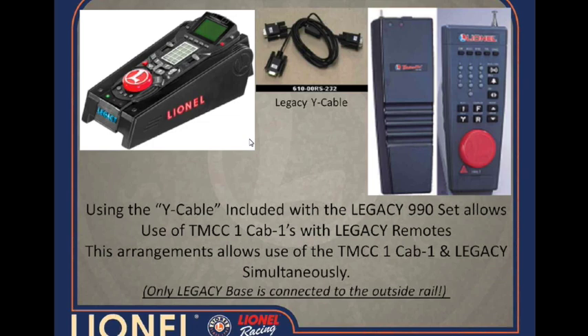The Legacy remote would then send its signal to the Legacy base and out to the locomotive. So in this configuration it's truly possible to have the same engine on the track — say engine 17, a Legacy locomotive — and using your Legacy remote in Legacy mode you could quill the horn on engine 17, whereas you would only get whatever horn the Cab-1 provides, because Cab-1 is only sending 8-bit commands while the Legacy remote is sending a 9-bit command to the same locomotive on the same track simultaneously.